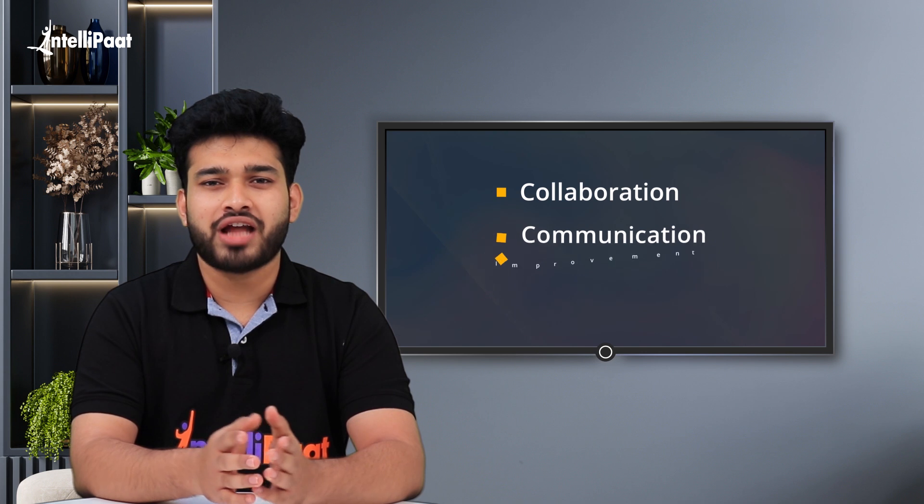DevOps is not just a set of tools or practices. It's a crucial shift that requires collaboration, communication, and continuous improvement. If you are new to DevOps or looking to improve your DevOps skills, this video is for you.